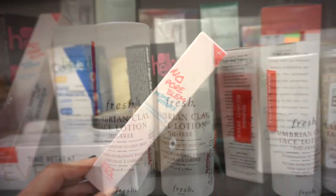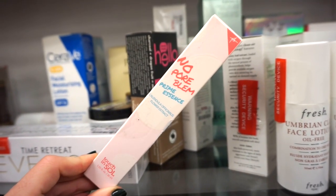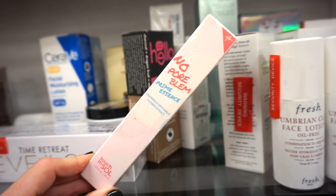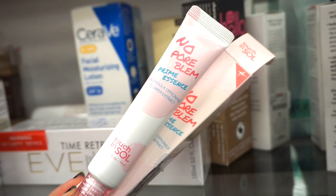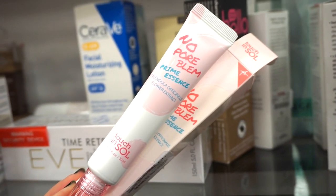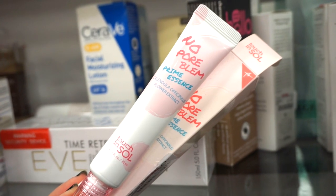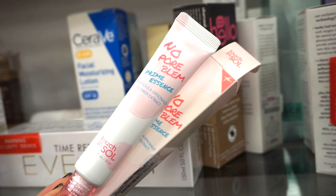Hopping over to this side, I see the No Pore Blend Prime Essence. Didn't we just get this in BoxyCharm like three or four months ago? $9.99. I was using this the other day — I like it but I'm not obsessed. I find that it does prolong my makeup to an extent, but it doesn't necessarily fill in my pores or hydrate, so I usually have to go in with another primer if I end up using this.